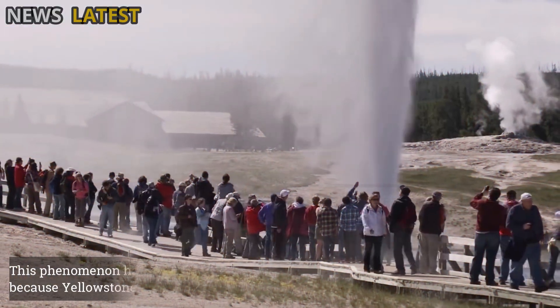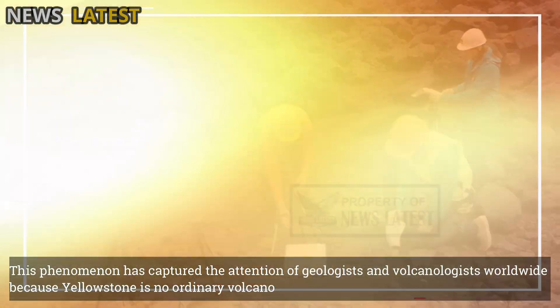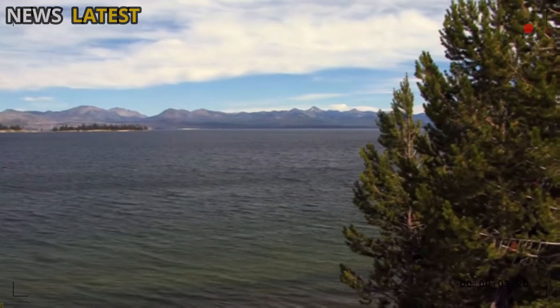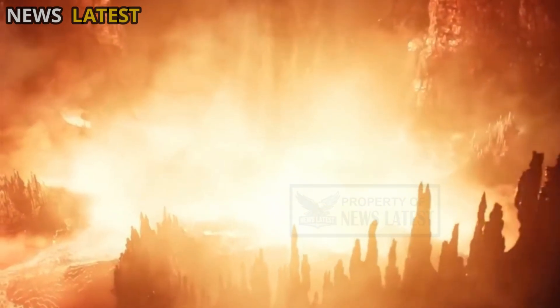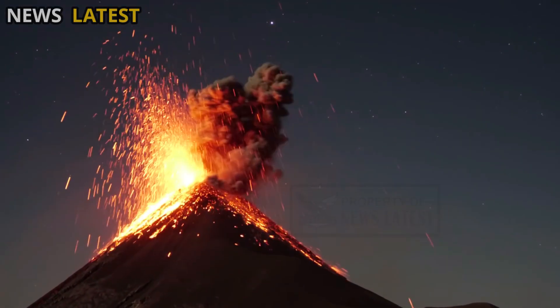This phenomenon has captured the attention of geologists and volcanologists worldwide because Yellowstone is no ordinary volcano. It is a supervolcano — a volcanic system capable of spewing thousands of times the volume of magma as a normal volcanic eruption.